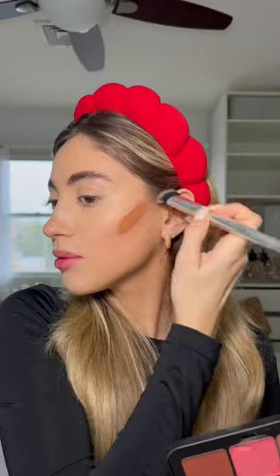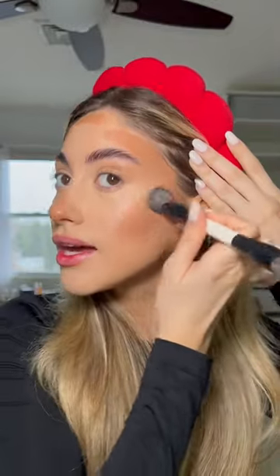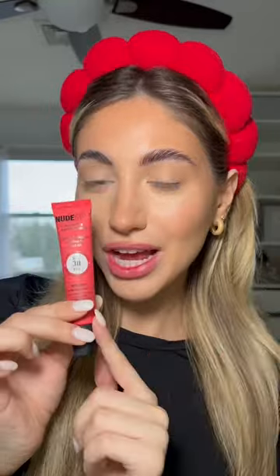Once I blend that out, I like to take the warmer shade and apply that right on top and on my forehead. I just love looking tanned and bronzy. I put a little bit on the nose and my eyelids, then blend it all out. I love how creamy these are — they honestly blend out so nicely.